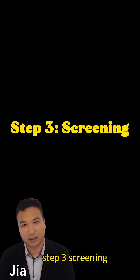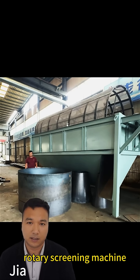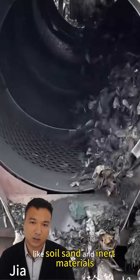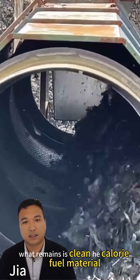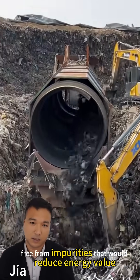Step 3: Screening. The dried material then moves to our large rotary screening machine. This stage separates valuable combustibles from contaminants like soil, sand, and inert materials. What remains is clean, high-calorie fuel material, free from impurities that would reduce energy value.